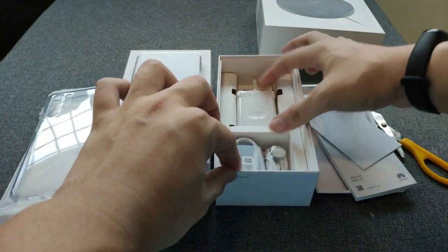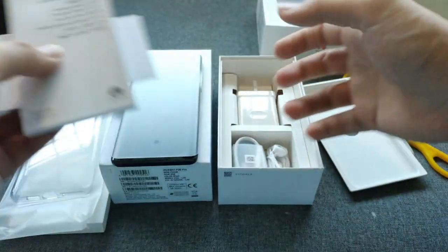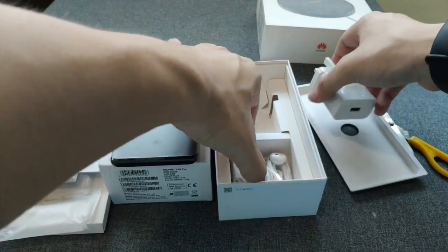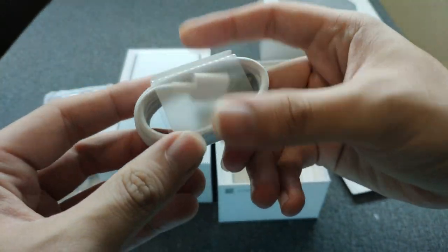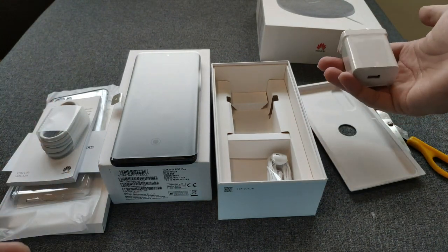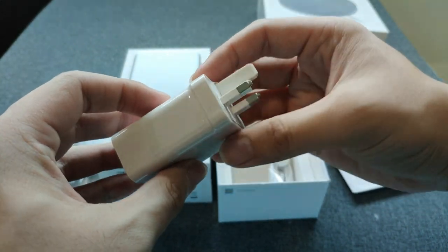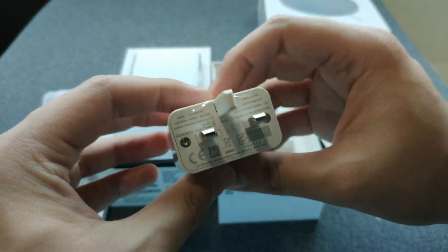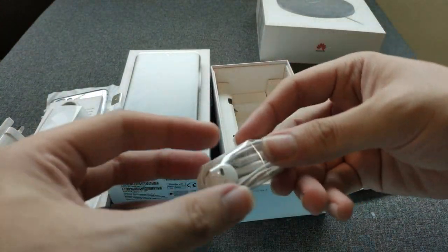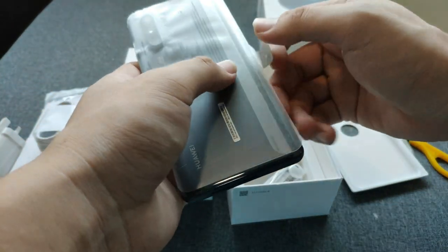What else do we have? A warranty card and a quick start guide - that's about it for the second tier. Moving on to the last tier, there's a regular USB-C cable which supports Huawei fast charge or super charge, and also a 40 watt supercharger which I heard is excellent. I'm waiting to test it out and I'll give you my feedback. There are also regular Huawei headphones included.